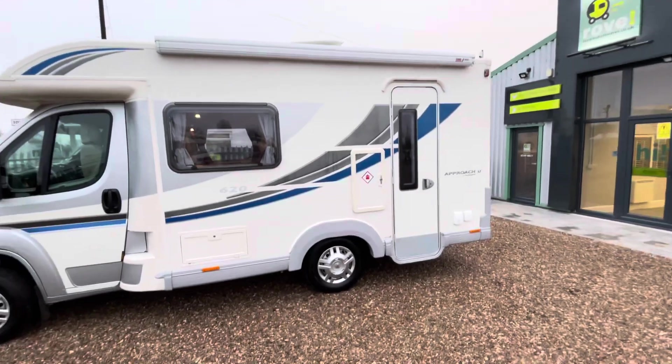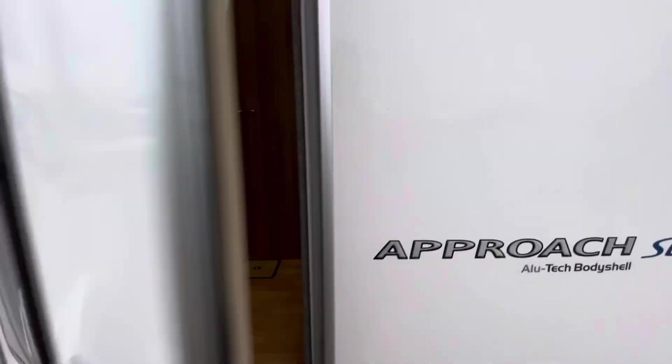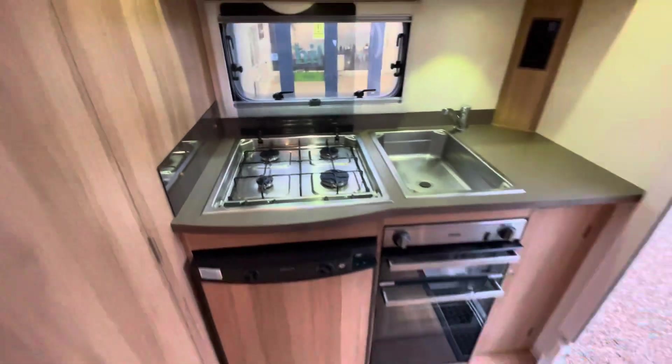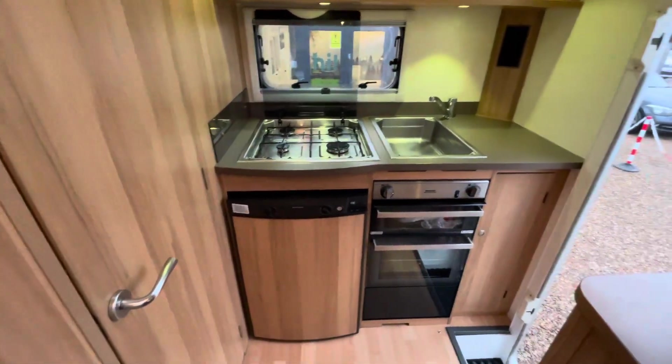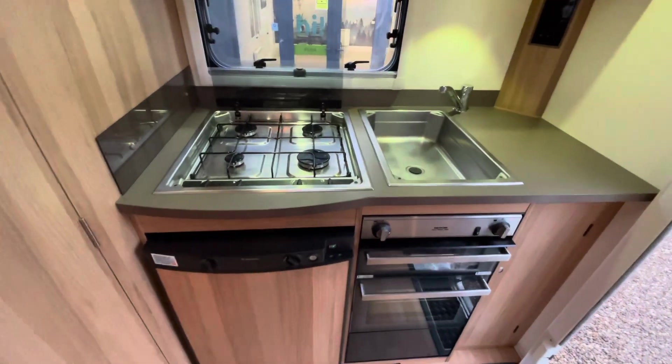You've got a gas locker and a leisure battery holder where you actually put the 240 hookup in. There is a TV area on this one as well. As you enter the motorhome, you enter at the back — it is the end kitchen layout with the adjacent washroom.